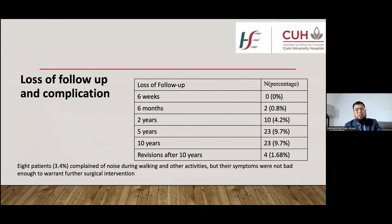Unfortunately, 23 patients were lost to follow-up at ten years — two at six months, ten at two years, and 23 at five and ten years. Only four patients, representing 1.68 percent, received revision surgery. Two revisions were for periprosthetic fracture at 12 and 18 months following a fall, fixed with open reduction and internal fixation using plate and cables. Two revisions were for infection — one treated with the DAIR procedure and the other with two-stage revision. No revision was done for loosening or implant fracture.